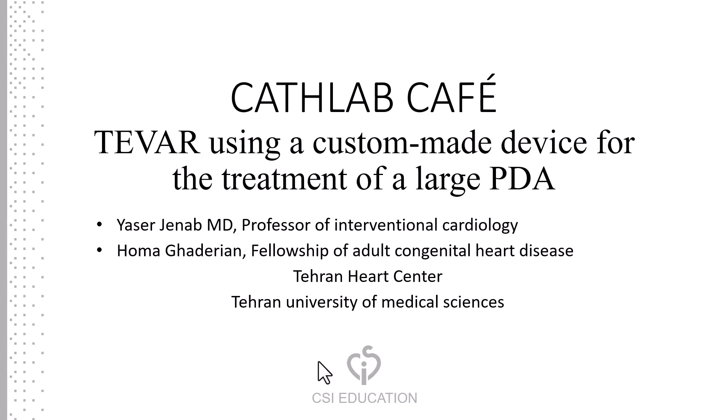Hello, I'm Yasir Canab, Interventional Cardiologist in Tehran Heart Center, presenting the case of TEVAR using a custom-made device for the treatment of a large PDA.